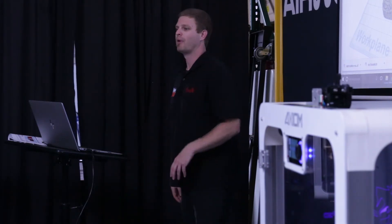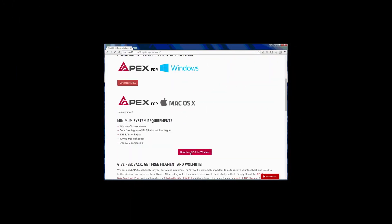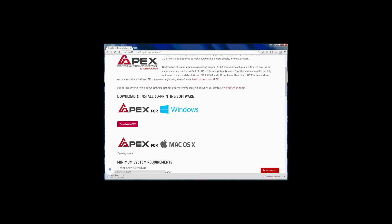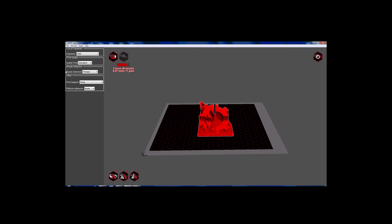What do you need to bring to the weekend workshop? All you need to bring is your laptop with the latest version of Apex 3D printing software installed, which you can download for free at airwolf3d.com. You'll also be doing some 3D design yourself, so don't forget to bring your mouse.